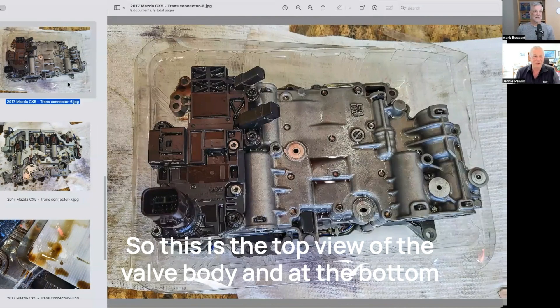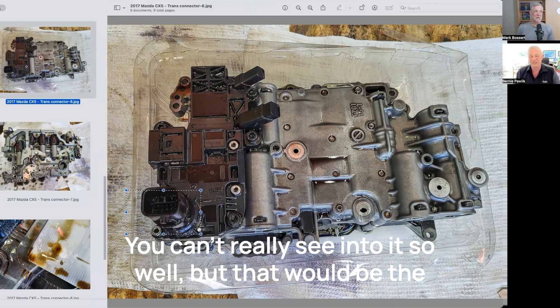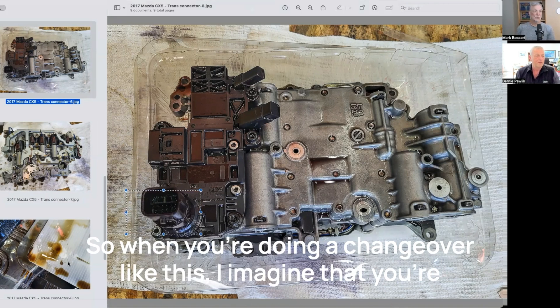So this is the top view of the valve body. At the bottom left of that black part, that's where the connector is located — that would be the transmission control module. All the electronics are inside there that send signals out to the rest of the valve body.